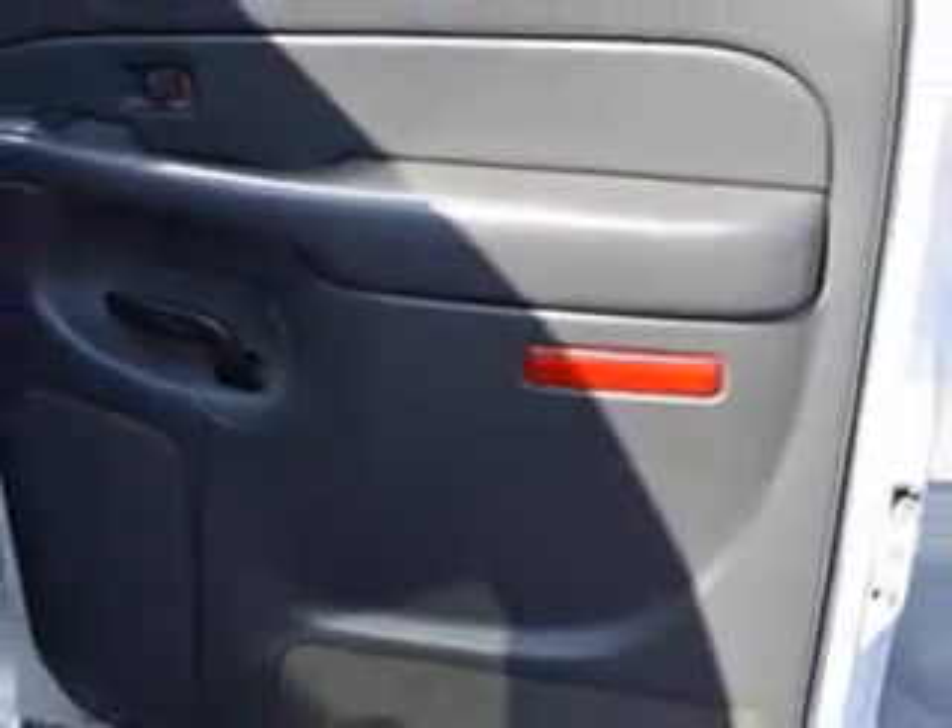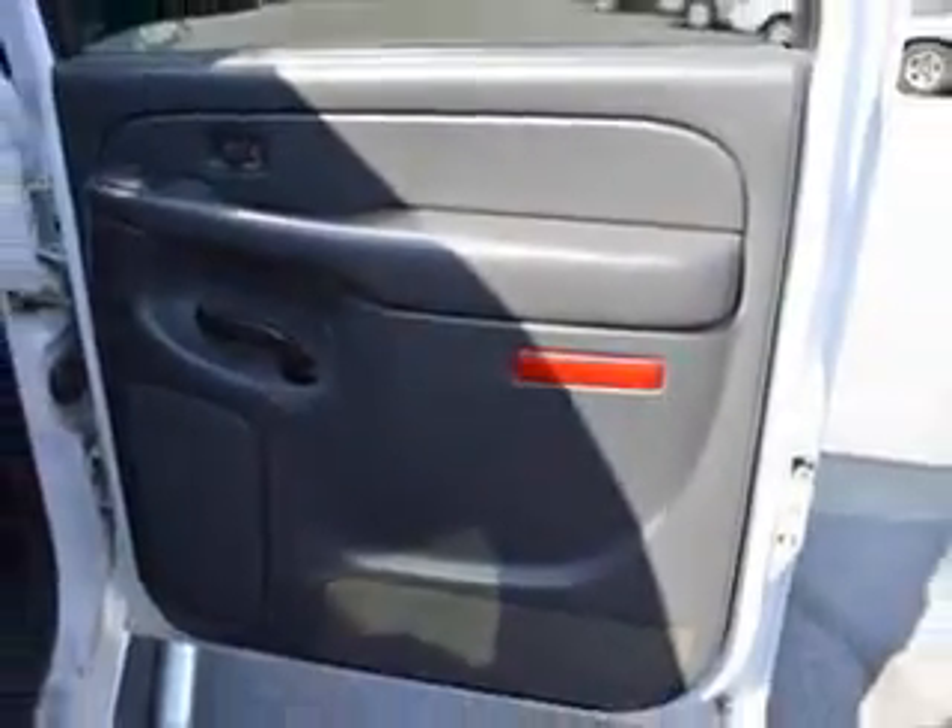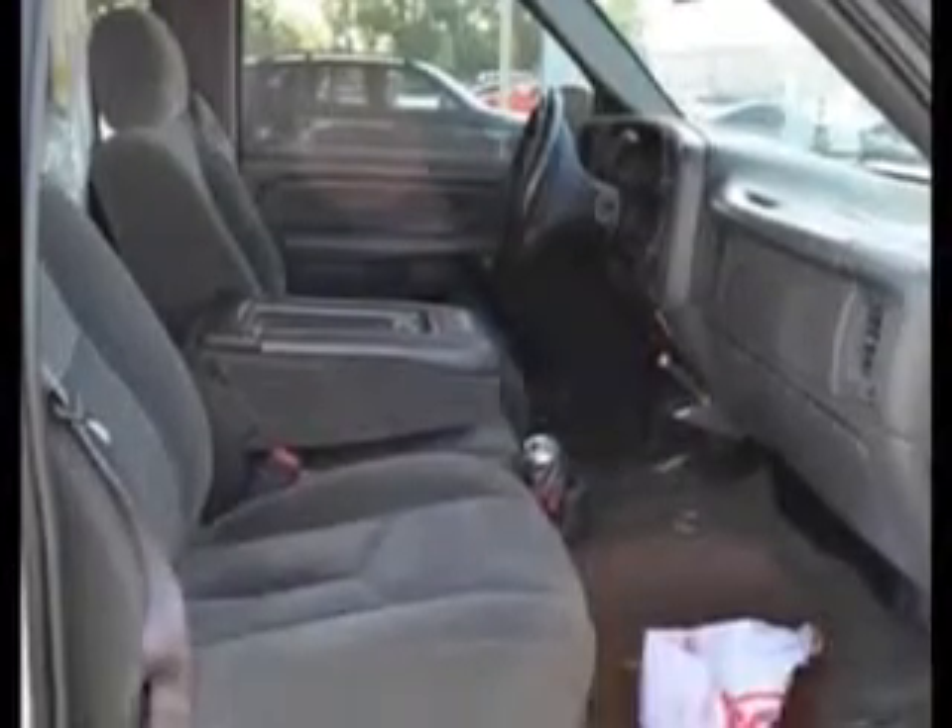equipped with an 8-cylinder engine and an automatic transmission. Enjoy this utility truck with features like auto headlight on/off, anti-lock braking system (ABS), intermittent wipers, dual airbags, and illuminated entry system.